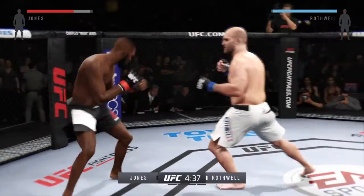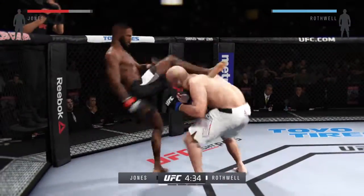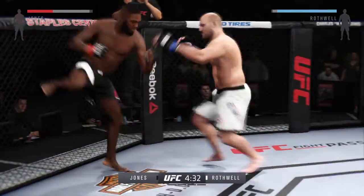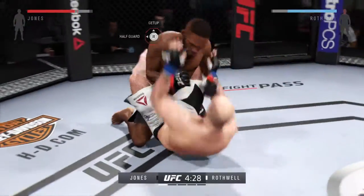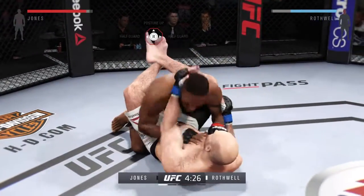He's got heavy leg kicks. Hard hook — and he goes down! Hard diving punch.